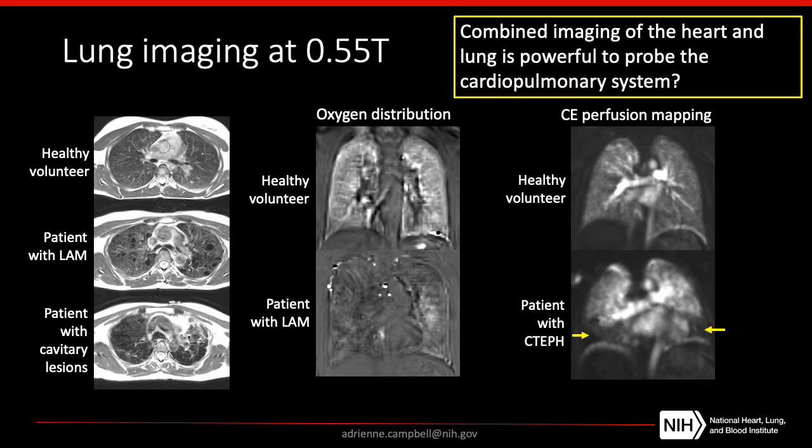Overall, this combined imaging of the heart and the lung we think is a very powerful way to probe the entire cardiopulmonary system.